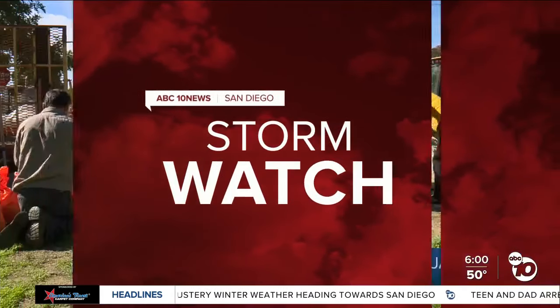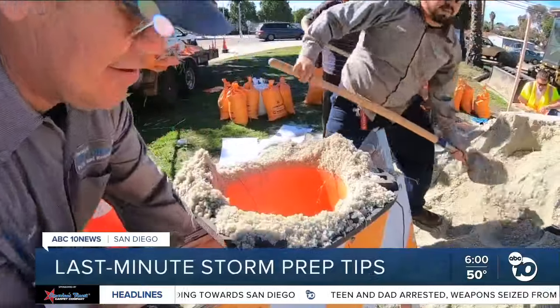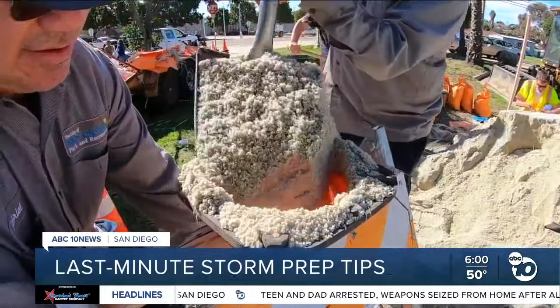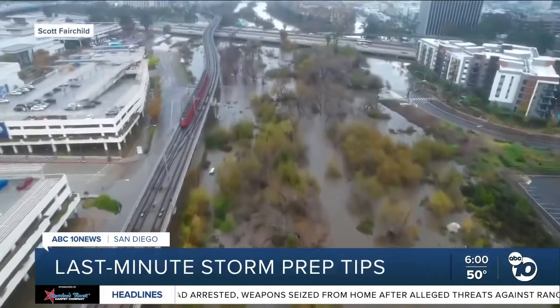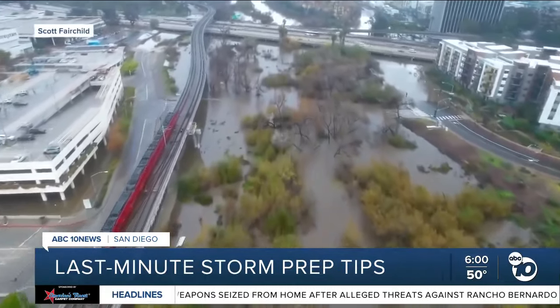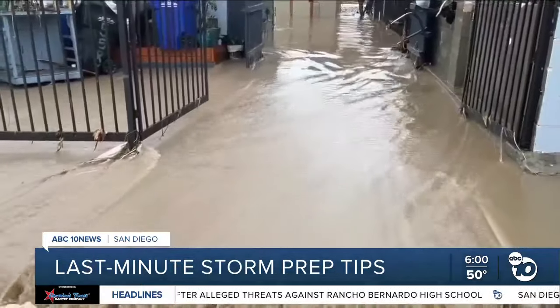Storm preps are underway all across San Diego, and now the city is reminding people — especially anyone living in flood-prone areas — to get ready. ABC 10 reporter Danny Miskell is live at the South Crest Rec Center, one of 10 locations offering sandbags. Sandbags are just one of many things people can do today to prep for tomorrow's storm.